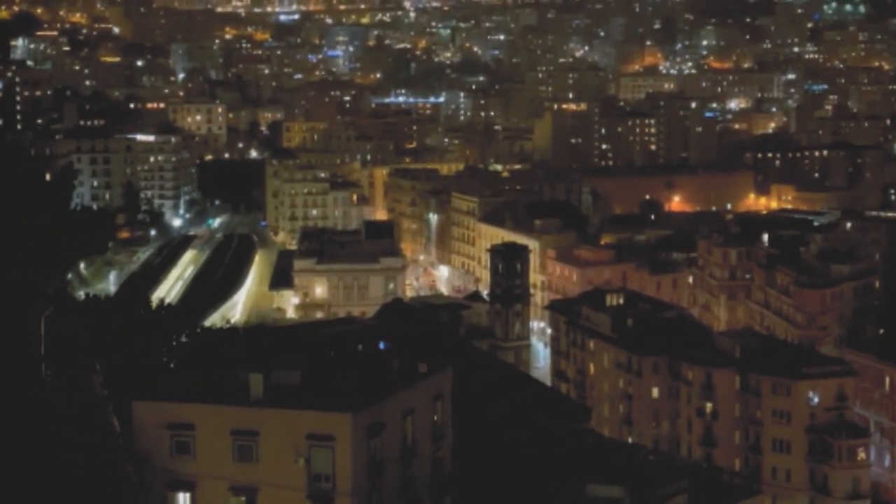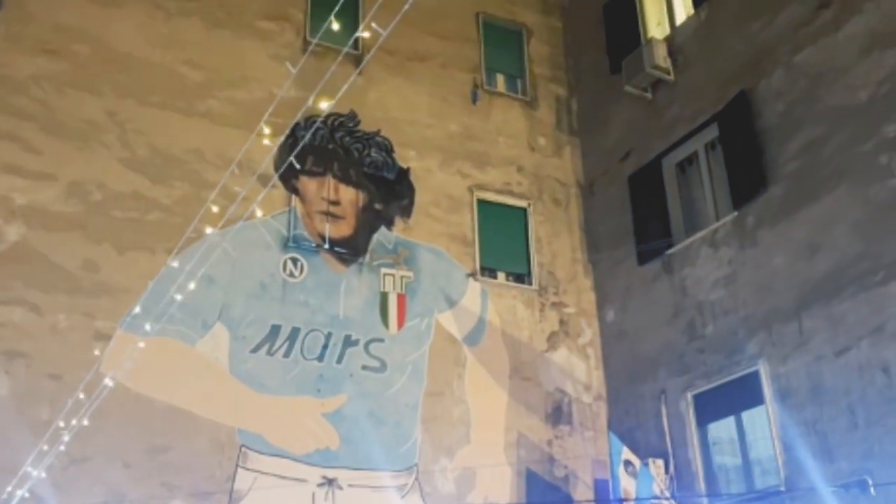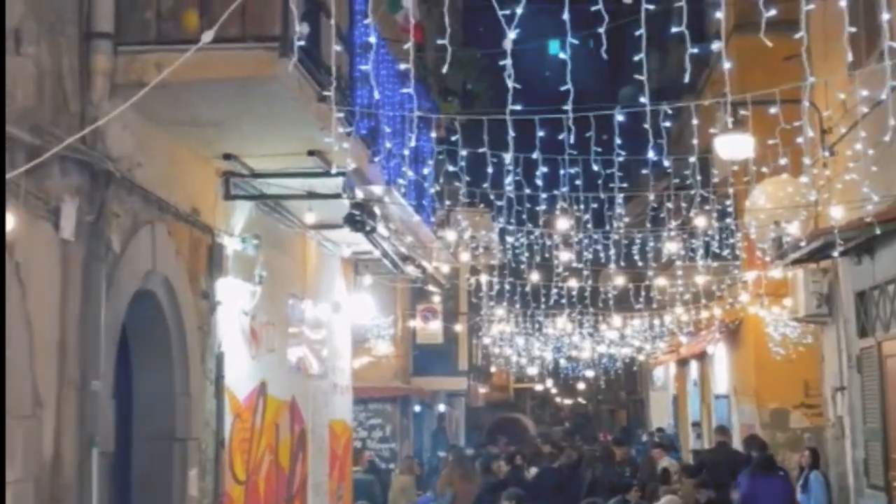To finish our tour, we ended up at the Spanish Quarter — Quartieri Spagnoli. A colorful and crowded place that is worth a visit.